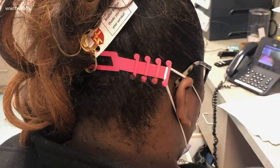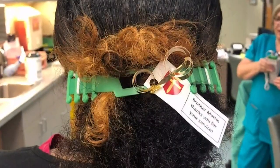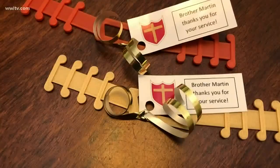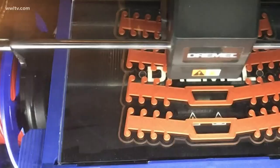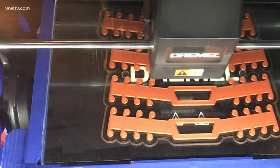Teachers and staff at Brother Martin were contacted by first responders to make the attachments or mask extenders. So they're making them using 3D printers here at the school. So far, they've donated about 70 to East Jefferson Hospital and about another 80 to other hospitals in the area.